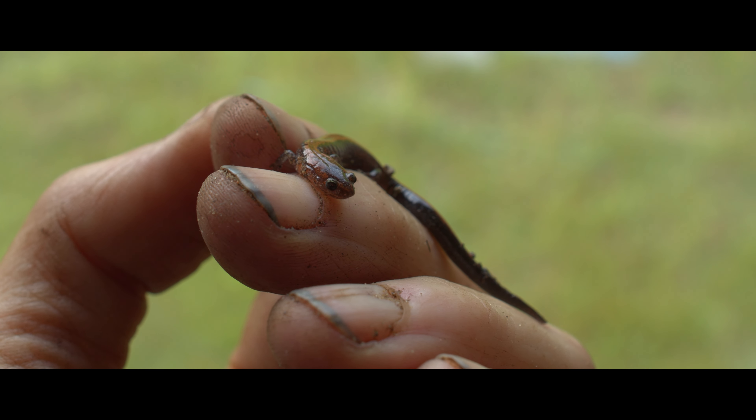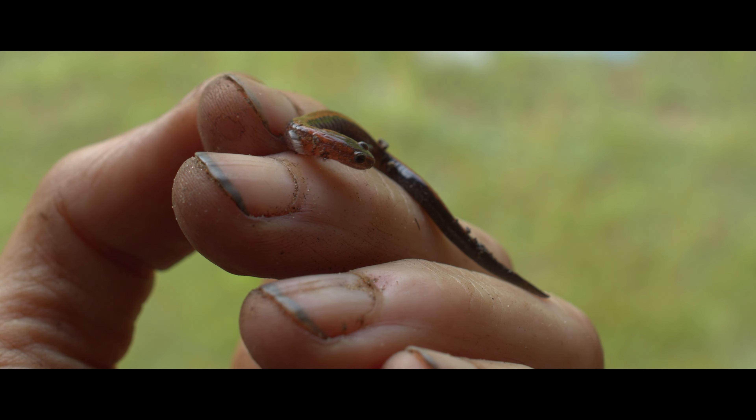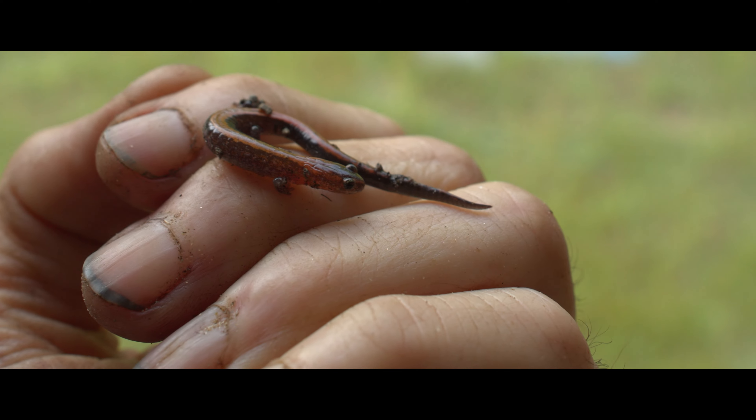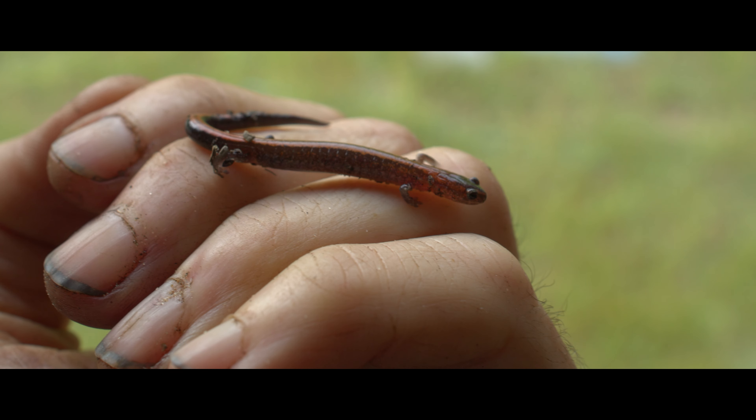This tiny salamander was in the woodpile also, but I had to move her back into the forest so she can burrow under a log to hibernate over the winter. First I'm giving her a chance to soak up some of my energy.